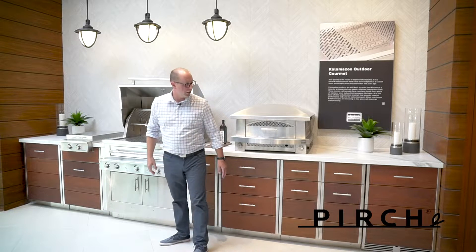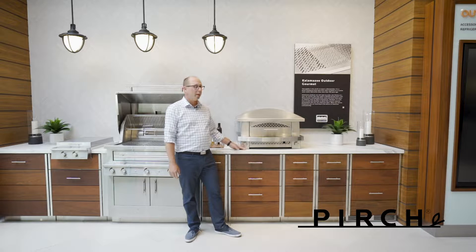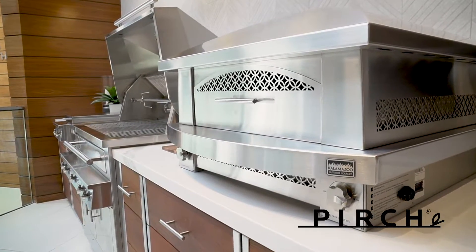What's also unique about Kalamazoo is the amount of options they have. They have the most comprehensive collection in the industry compared to any other brand. From this pizza oven as you can see here, they have a built-in countertop model.